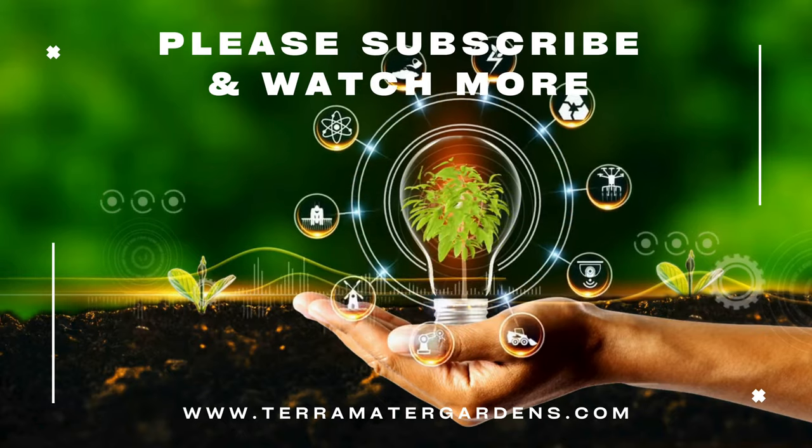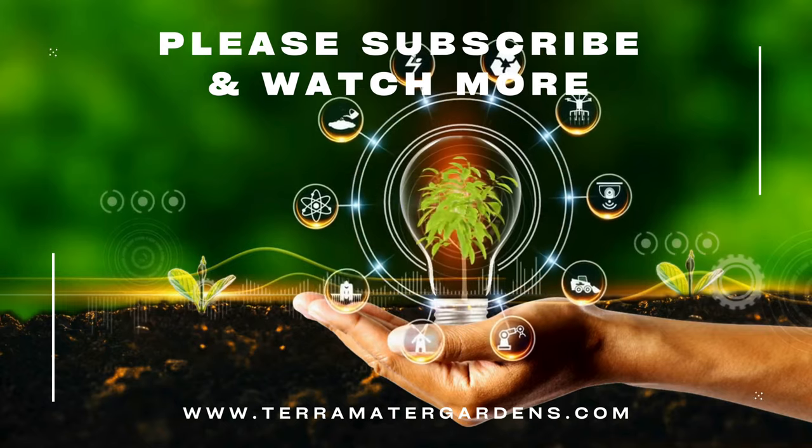Thanks for joining us today. I hope you enjoyed this video. Don't forget to like, comment, and subscribe for more videos just like it. Happy gardening!